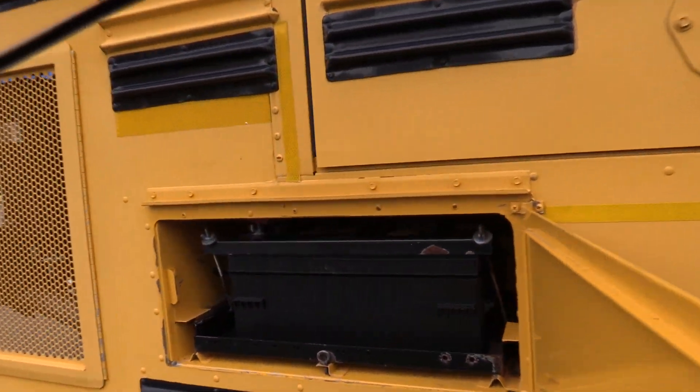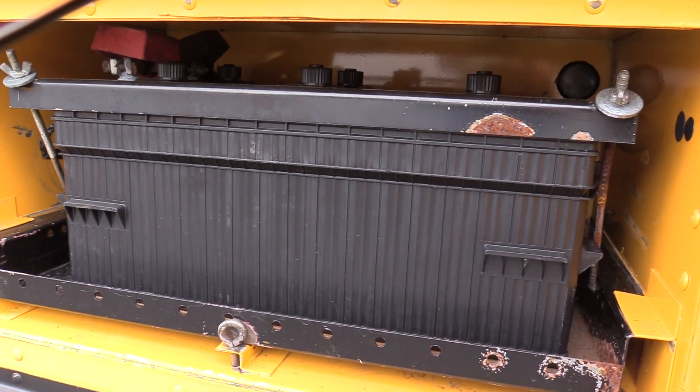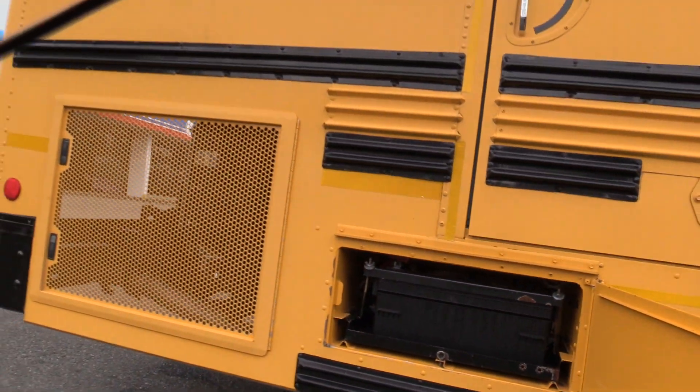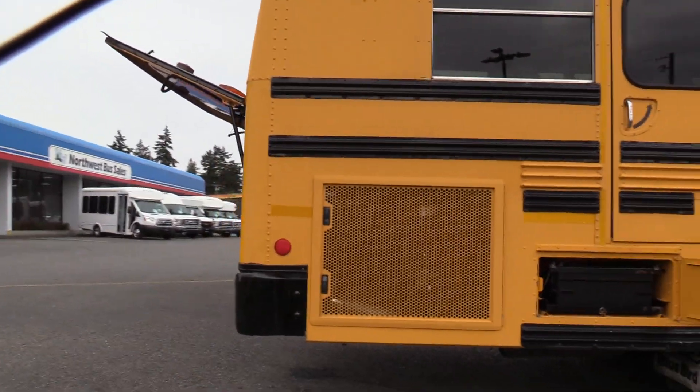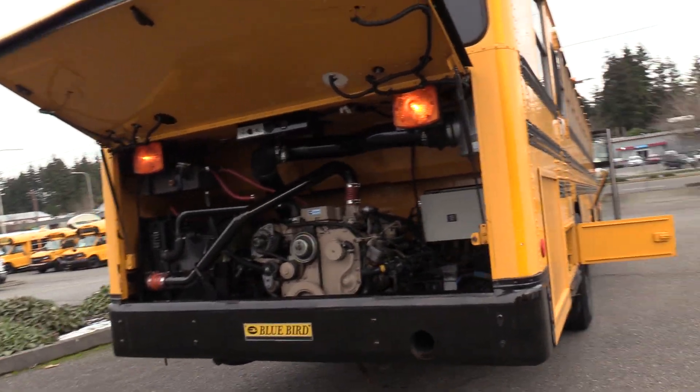Got your battery box and tray — slide out, nice big 8D in there. This is powered by the Cummins 5.9 liter turbo diesel engine, paired with the Allison MD 3060 automatic transmission. Let's check it out.